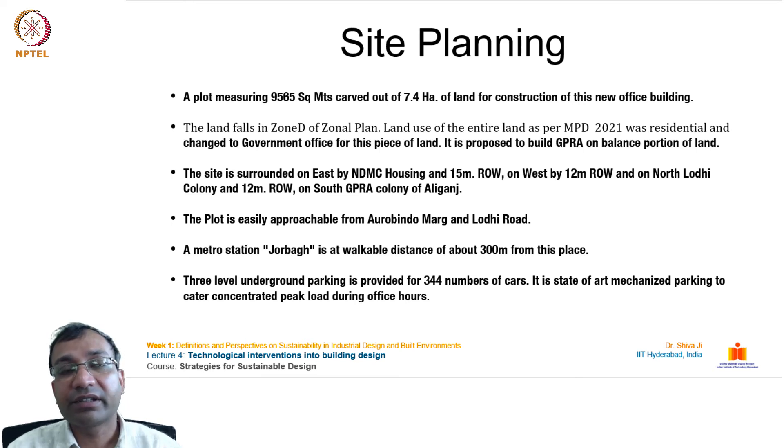The 9,565 square meter plot is part of 7.4 hectares of land and falls in Zone D of the Master Plan. The land use was originally residential under MPD 2021 and was changed to government office. The site is surrounded by NDMC housing on the east, 12-meter and 15-meter roads on other sides, and GPRA Colony on the south. It is approachable from Aurobindo Marg and Lodhi Road, with Jorbagh Metro Station within 300 meters. Three-level underground mechanized parking accommodates 344 cars.